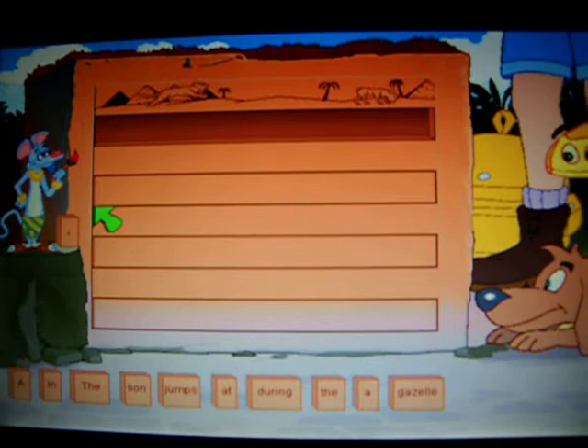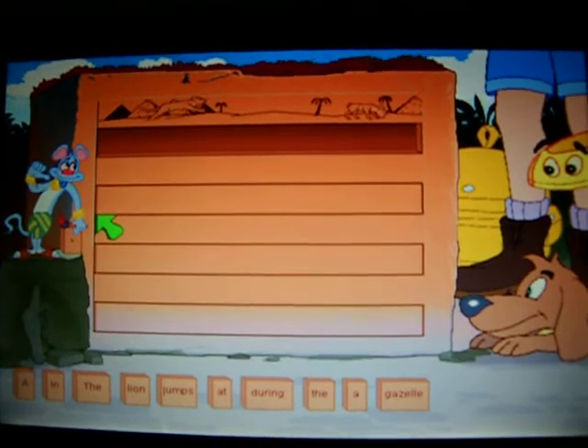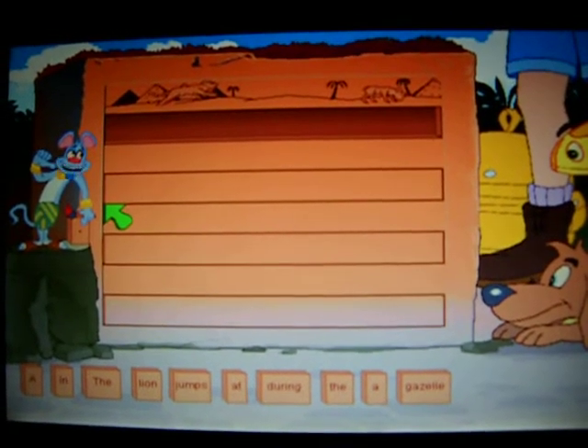What have we here? Greetings! I am the great artist of this land. I have just drawn a masterful hieroglyph here. You can help me by making a sentence to describe my drawing.